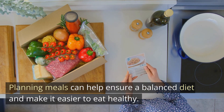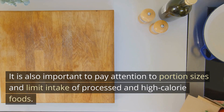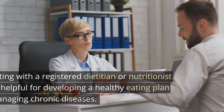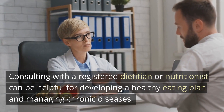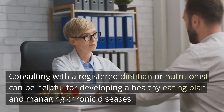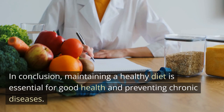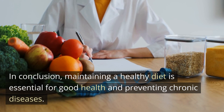It is also important to pay attention to portion sizes and limit intake of processed and high-calorie foods. Seeking professional help: consulting with a registered dietitian or nutritionist can be helpful for developing a healthy eating plan and managing chronic diseases.